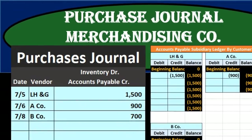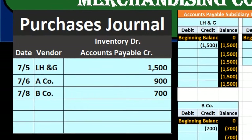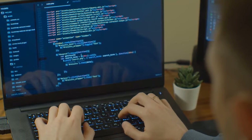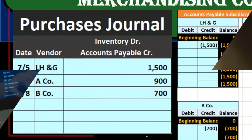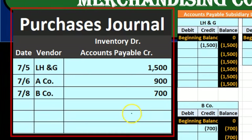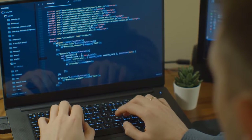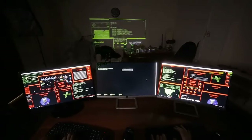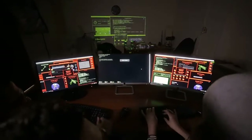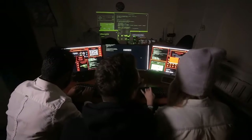In this presentation we will take a look at the purchases journal for a merchandising company. The purchases journal is used when we make purchases in a more manual system as opposed to an automated system. However, it is useful to know this because automated systems generate reports similar to a purchases journal, and understanding how different systems work helps us better understand whatever system we are using.